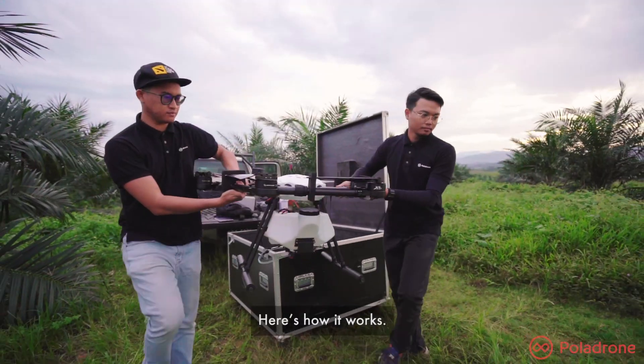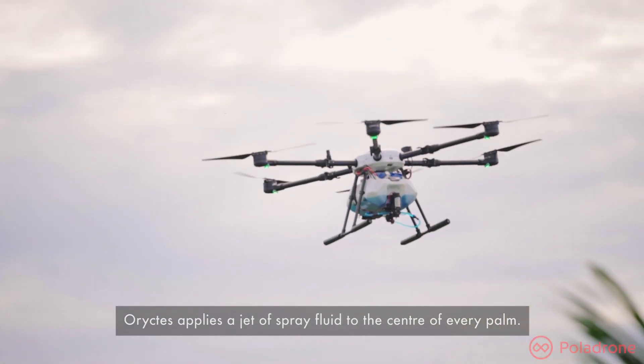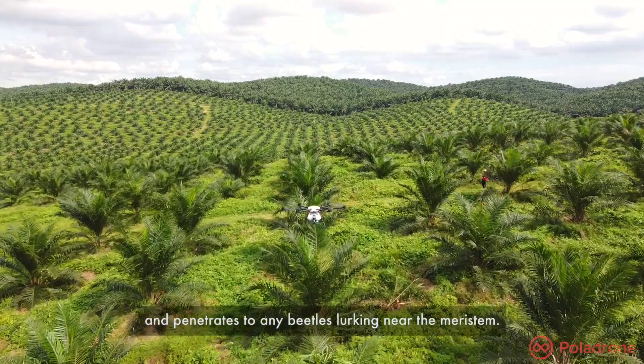Here's how it works. Using a custom single stream nozzle design, Oryctis applies a jet of spray fluid to the center of every palm. Within 3 seconds, the spray fluid douses the crown and penetrates any beetles lurking near the meristem.